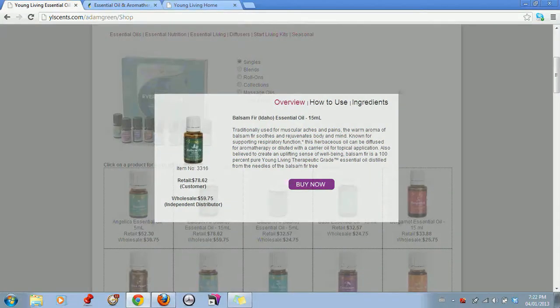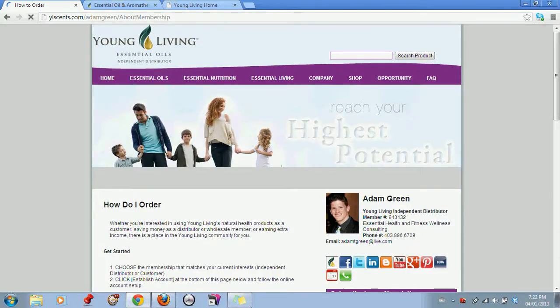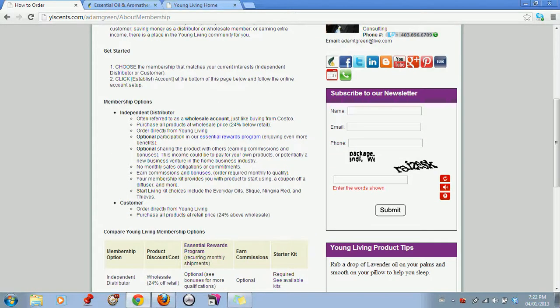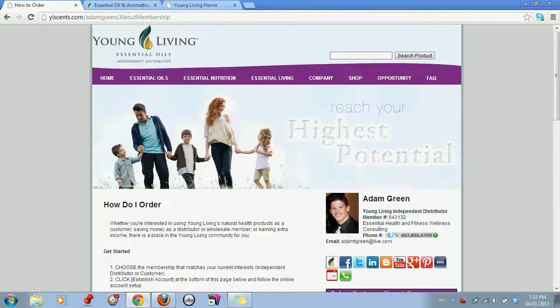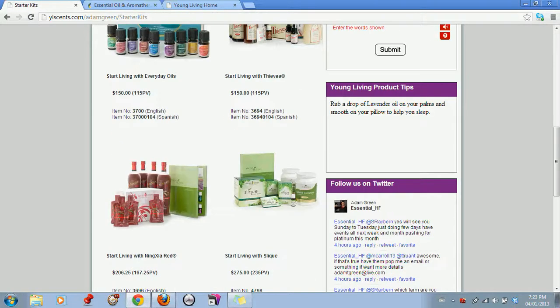Then our second-to-last tab is our opportunity section. We have our new compensation plan information, essential rewards, and how to order. The how to order page is very crucial because that's what people want to know. It's worded the way a distributor would likely phrase it to their new prospect — not the exact corporate wording, but what we want to say as distributors — giving them their different options and focusing on the premium Start Living kits: Everyday Oils, Thieves, Ningxia Red, and Slique.